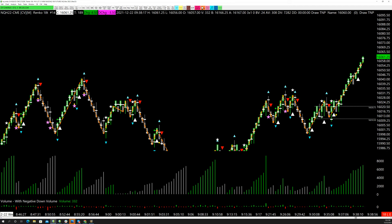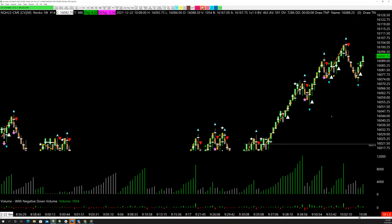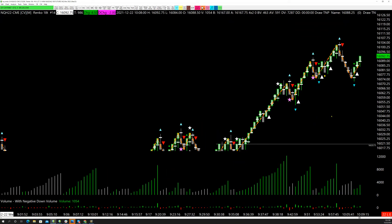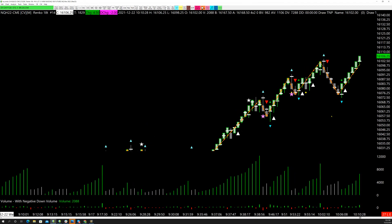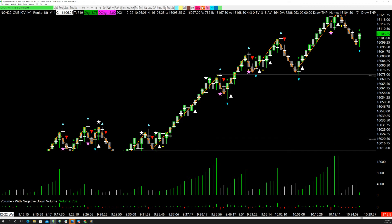The beautiful thing is you can lower your focus to one setup: star, bar gets stopped out with another star. At 16020.75 against 16050, it's about a 12 to 14 point stop — roughly $260 a contract — and there's your push to the upside. That one was worth an enormous amount of money. Now, let's say you missed that long entry for whatever reason and wanted to short — here's one short candidate, two short candidates, and notice nothing gets triggered.